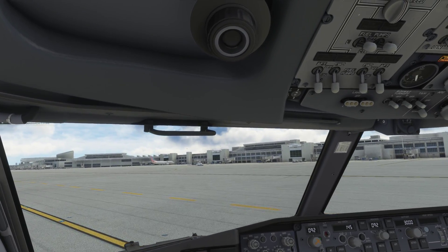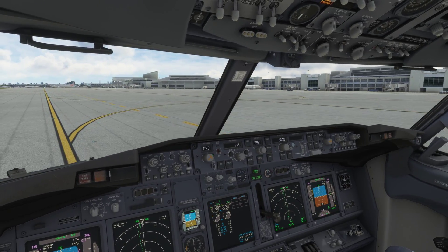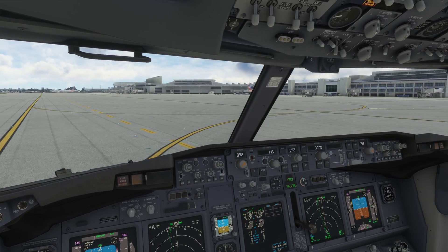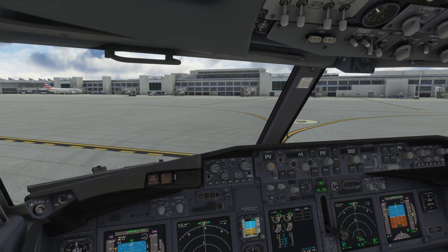I'm in tower now. UPS 378, North cargo, information uniform. UPS 378, Miami Tower, which one would you prefer — 8L or 8R? I'll take 8L for 378. UPS 378, roger, 8L, taxi into position. 8L, UPS 378.